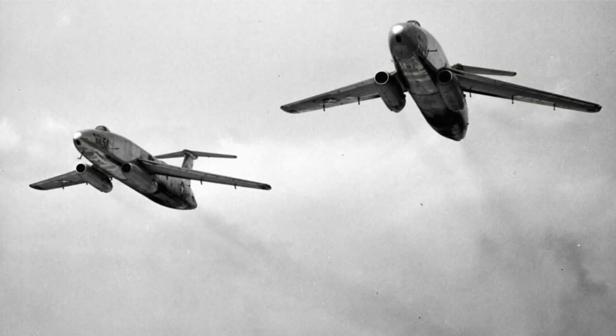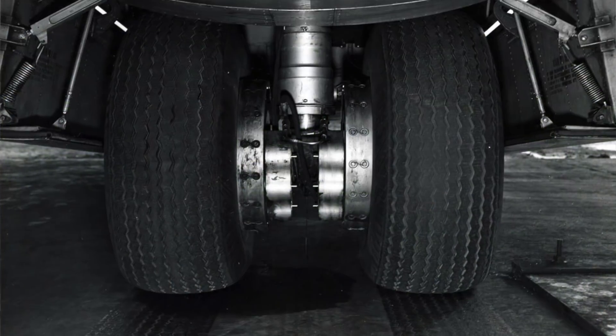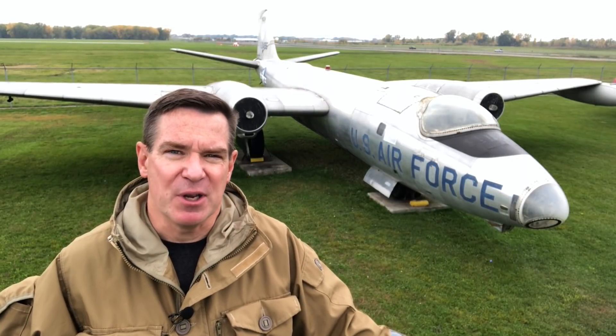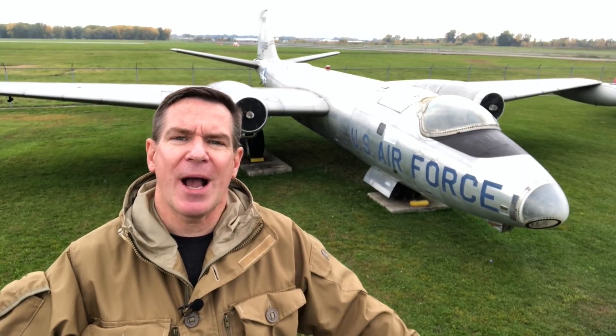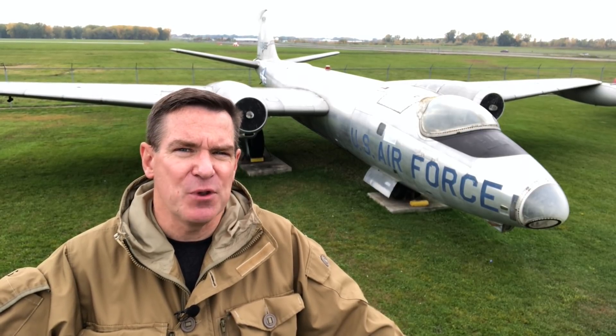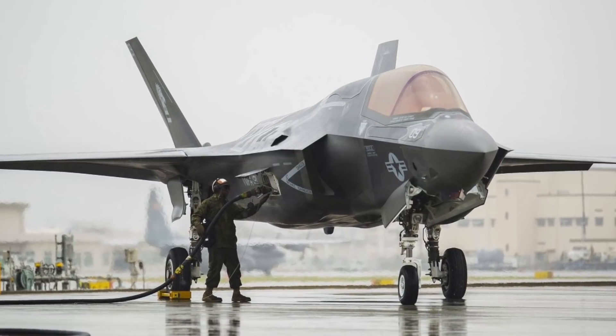Only two XB51s were built by Martin for the Air Force, making it one of history's most exotic aircraft. The XB51 used unusual inline bicycle landing gear with outriggers on the wings — a configuration also shared by the B-52 Stratofortress, the B-47 Stratojet, and the U-2 Reconnaissance aircraft. In a stroke of practical genius, the XB51 was the first jet aircraft that could be refueled from a single fuel inlet, making ground support significantly easier.